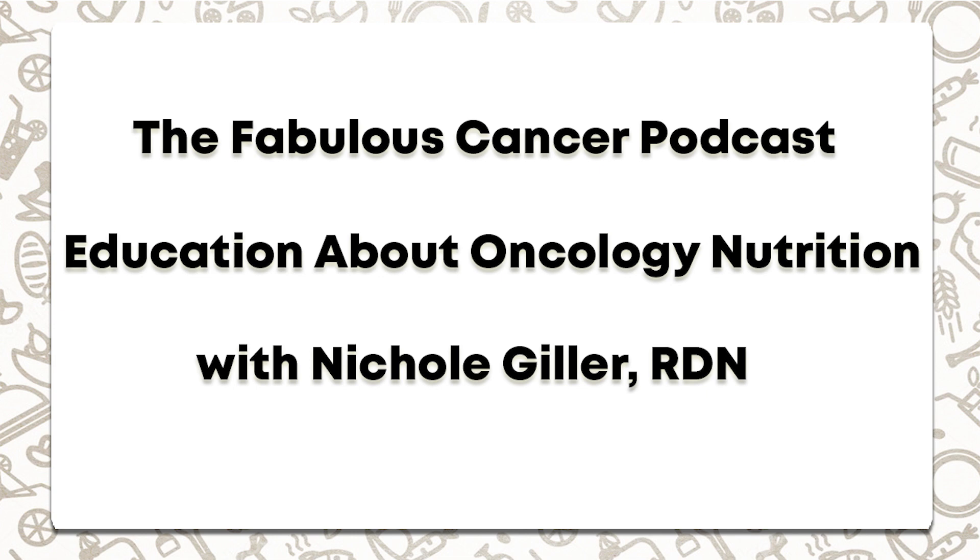Thank you so much, Kaya, for having me. I'm an oncology dietitian in the US. As a registered dietitian in oncology, I work with cancer patients during treatment — radiation, chemotherapy, and around oncology surgery — and I also do some cancer prevention work with patients post-treatment. These recommendations today are for adults undergoing cancer treatment.